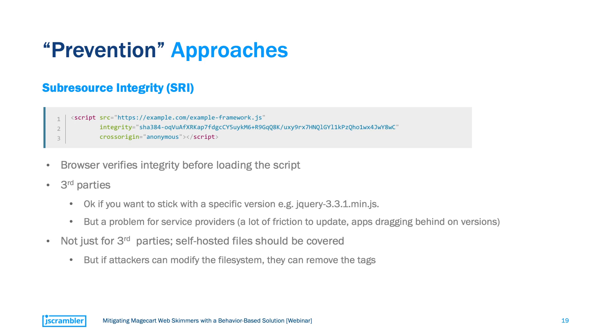At first glance, this seems like an excellent approach to prevent Magecart attacks that originate from third parties. However, there are some shortcomings. First, SRI is basically locking you to a specific version of these scripts — any update will require changing this script tag and will typically mean that you will be dragging behind on versions. And in cases where you are using SRI for self-hosted files, there is also the case of attackers being able to modify the file system and removing the entire SRI tag altogether.